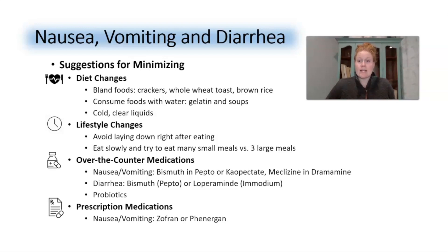To minimize nausea, vomiting, and diarrhea, I've given suggestions in four categories: diet change, lifestyle change, over-the-counter medications, and prescription medications. Start with diet change — consume bland foods like crackers, whole wheat toast, and brown rice. I picked bland foods with fiber because fiber will help bulk up stools if you're having diarrhea and will also assist with constipation. You'll also want to consume foods with water content, such as gelatin or soup, and cold clear liquids, which help with nausea.